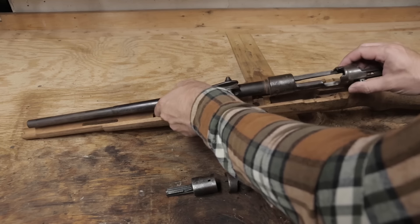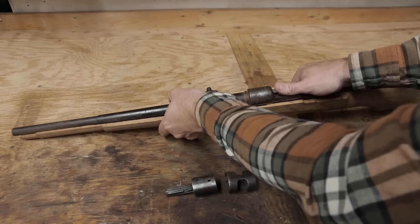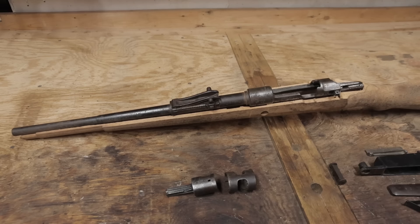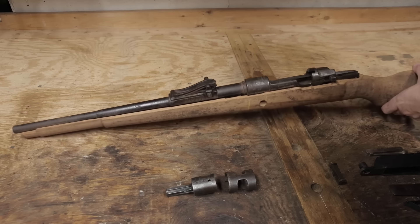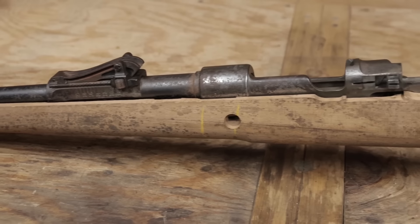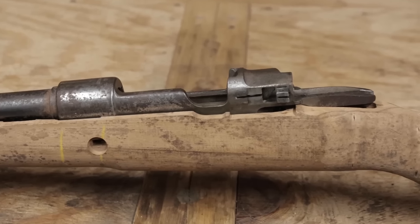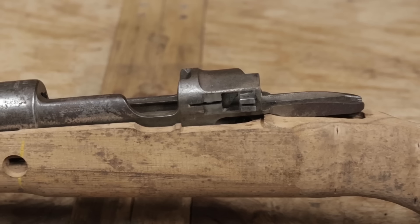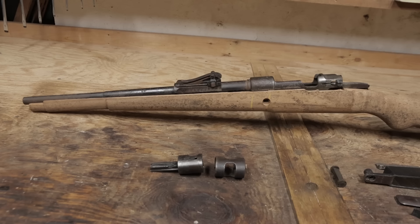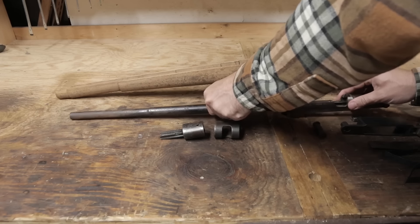However, the action doesn't quite fit all the way. The barrel fits, but the issue is the receiver — you can see how much higher the rear tang is over the wrist; these should be flush. It is a good length though, with the front almost all the way to the muzzle. But the inletting and stock shaping are something I'll tackle in the future.